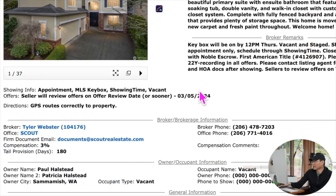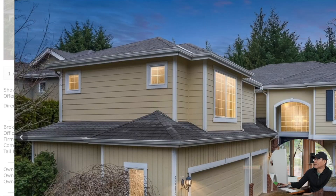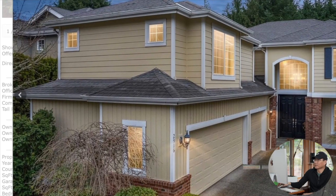最次也要八九七八千尺以上。这个房子不过单位价格也比较低，每平方英尺494美金，就是这种情况的房子。